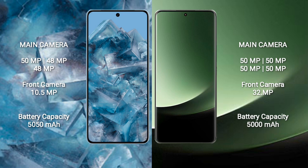The Google Pixel 8 Pro features a rear triple camera setup with a 50MP main, 48MP, and 48MP lens, and a front camera of 10.5MP. The Xiaomi 13 Ultra features a rear quad camera setup with a 50MP main, 50MP, 50MP, and 50MP lens, and a front camera of 32MP.